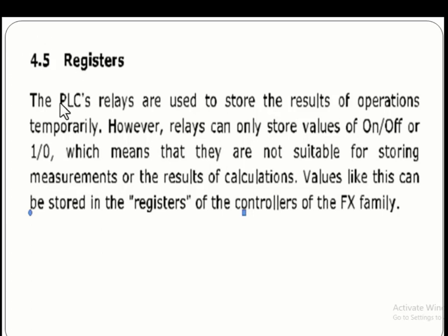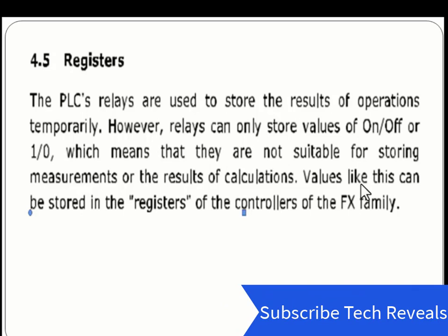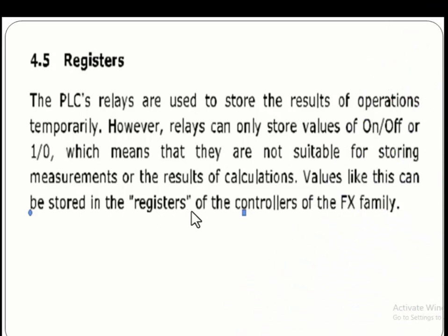In Mitsubishi PLCs, we use registers to store data. PLC relays store data in the form of bits, 0 or 1, but large values containing calculations and measurements cannot be stored in relays. For this purpose we use registers. Values of calculations can be stored in the registers of the controllers of the FX family.